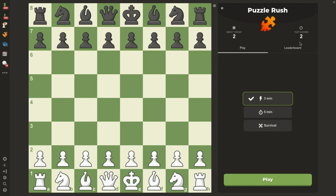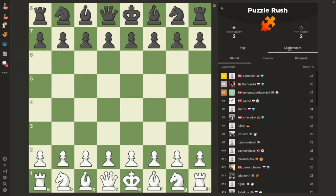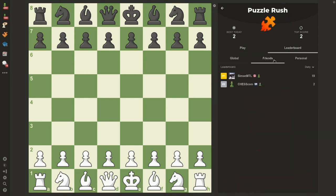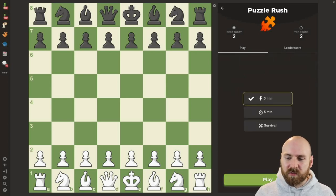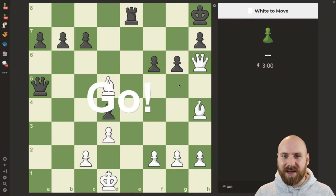In Puzzle Rush, we do have leaderboards, and you can see who is ahead on the global leaderboard, among your friends, or on your personal leaderboard. You can also view past rushes. I'm going to fire up a three minute puzzle rush, and I'll see you on the other side.